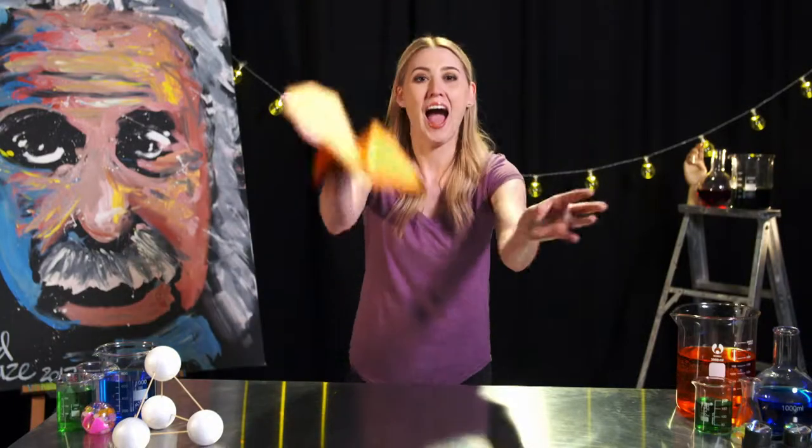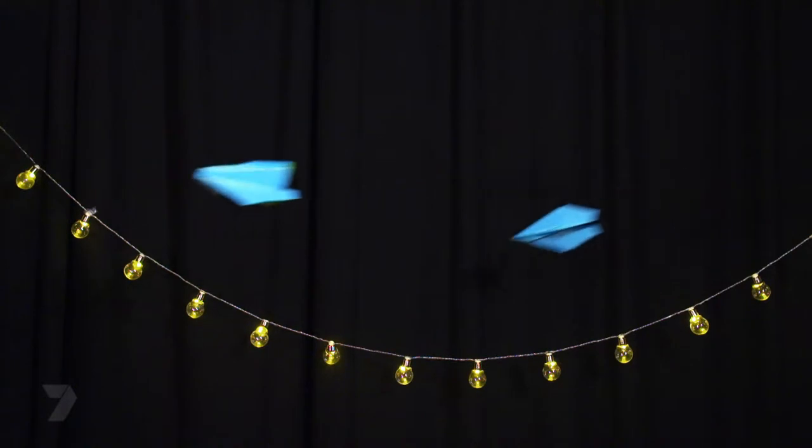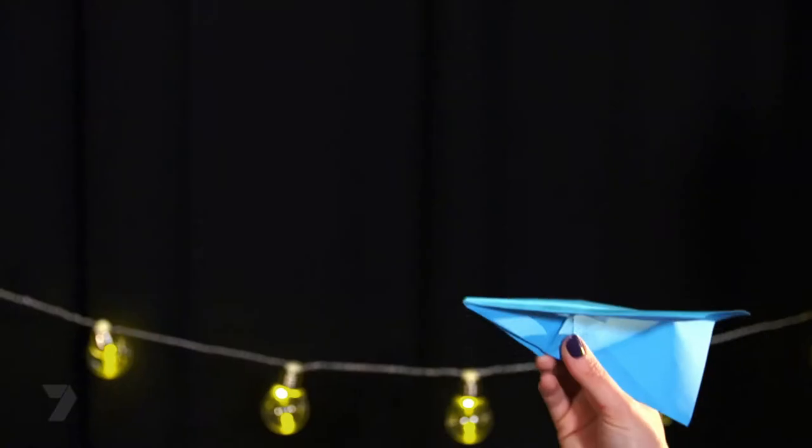Happy flying! This is Jackie, your pilot, preparing for landing.